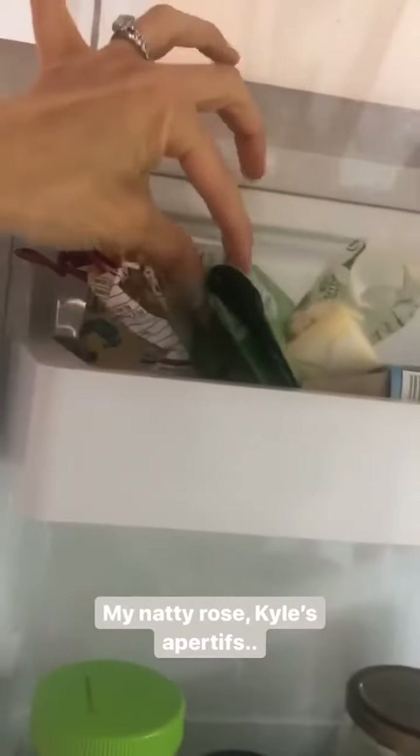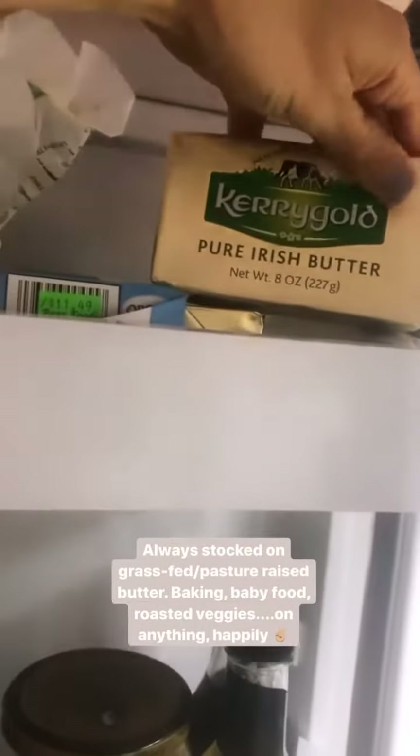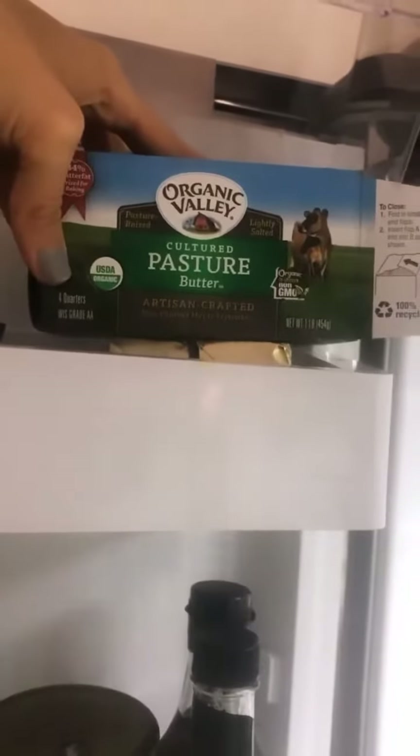Up here I have flax seeds and chia seeds — once these are open I try to keep them in the fridge as well to keep them fresh. And then the butter drawer: I generally buy Kerrygold most of the time, sometimes another brand — anything that's pasture-raised or grass-fed butter is what you want to look for.